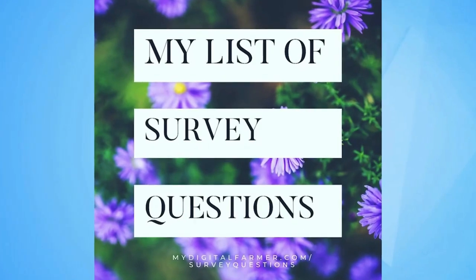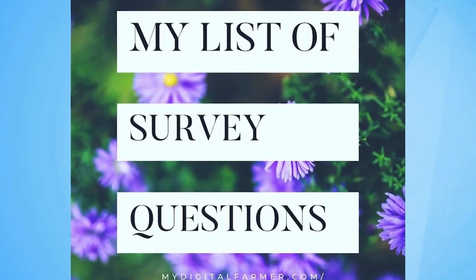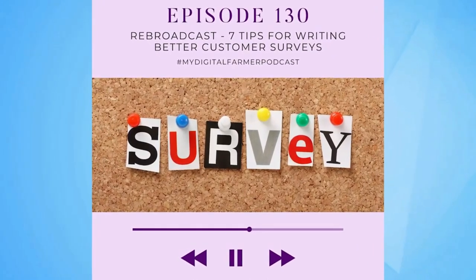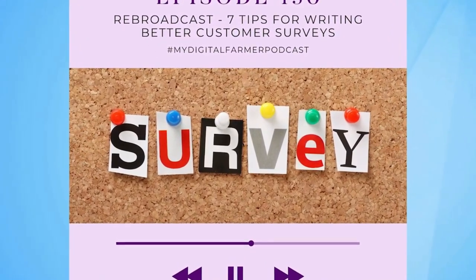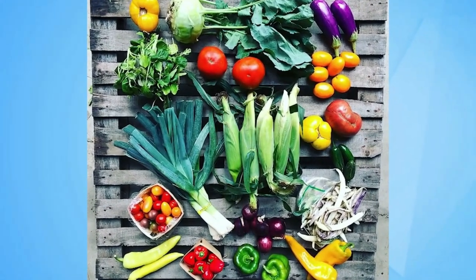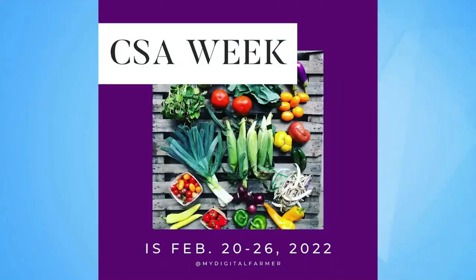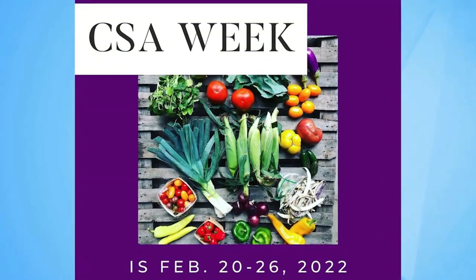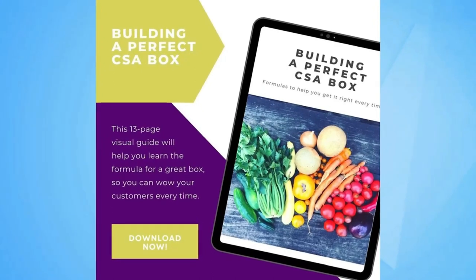There's a really great list of survey questions that I have for people. If you go to mydigitalfarmer.com/surveyquestions, that will give you five to ten questions you can use in a survey or a phone interview as you try to uncover what it is about your product that people love. Also ask yourself: is your product good? Maybe one of the reasons you're struggling to sell CSA shares is because the quality isn't there. Take an honest look at your boxes every week — are they awesome, full of variety, something you're proud to put out there?